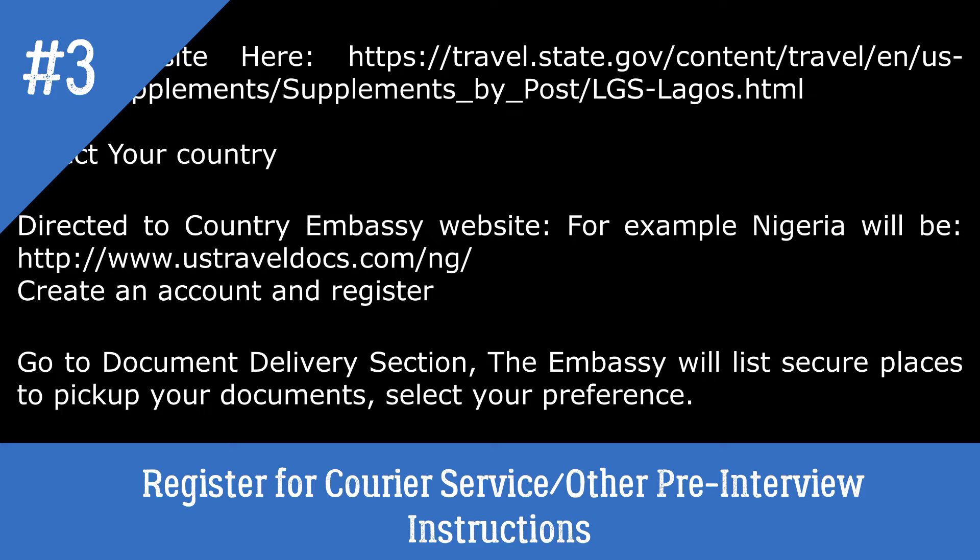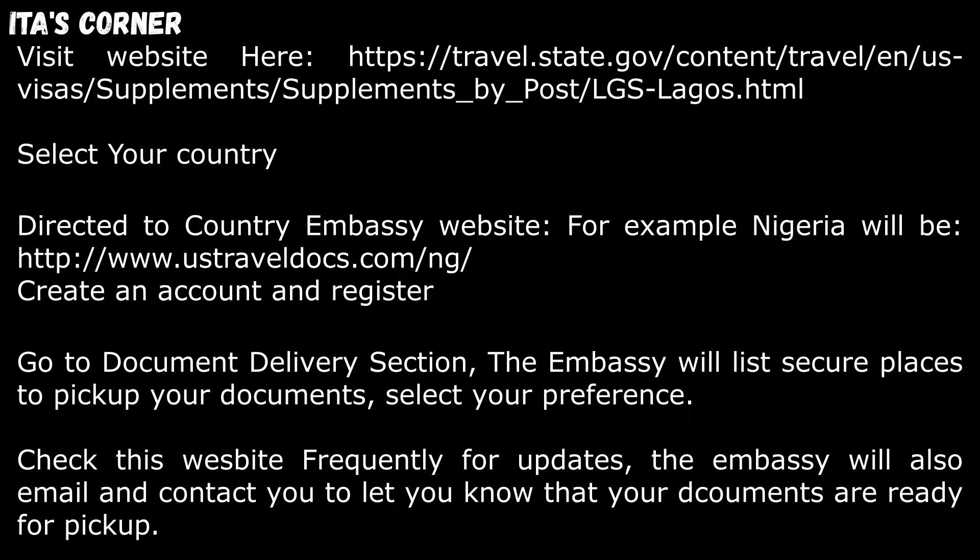Step number three: you will need to register for career services and other pre-interview instructions. I will list the website in the video description section where you can select your country to sign up for career services. Once you visit the website, select your country and it will direct you to your country's embassy website. For example, Nigeria would be www.ustraveldocs.com/ng/ — the last letters being your country abbreviation.